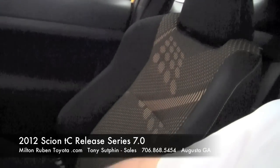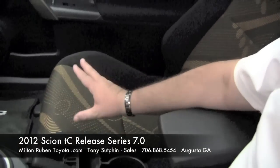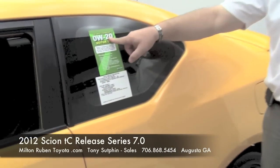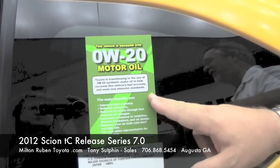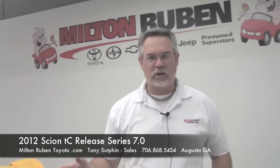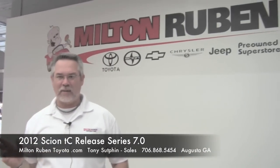You'll notice the seats are also different than before — nice material with a little design in it. This vehicle also has synthetic motor oil, change oil every 10,000 miles. This comes with what they call Scion Boost, which is kind of like Toyota's version of Toyota Care — two years or 25,000 miles, maintenance-free.